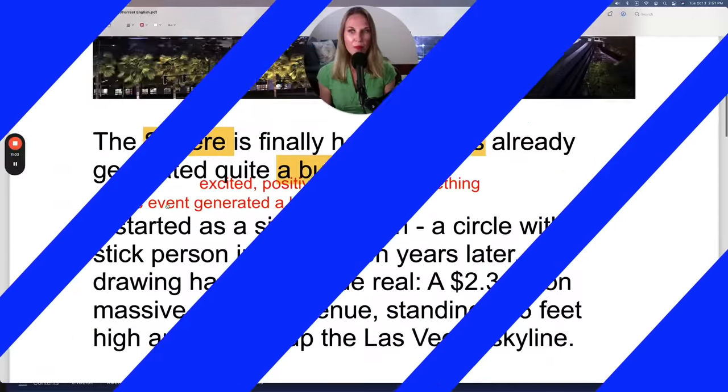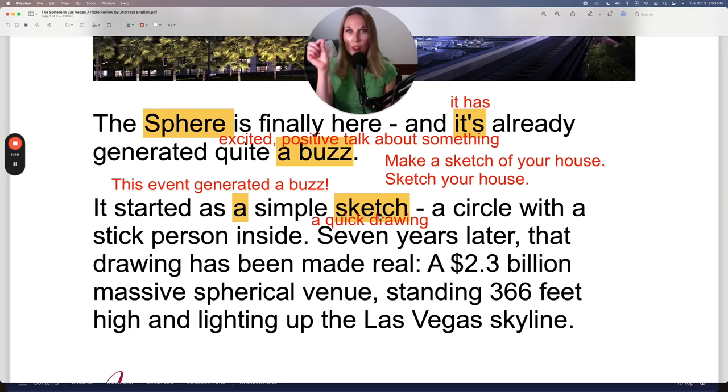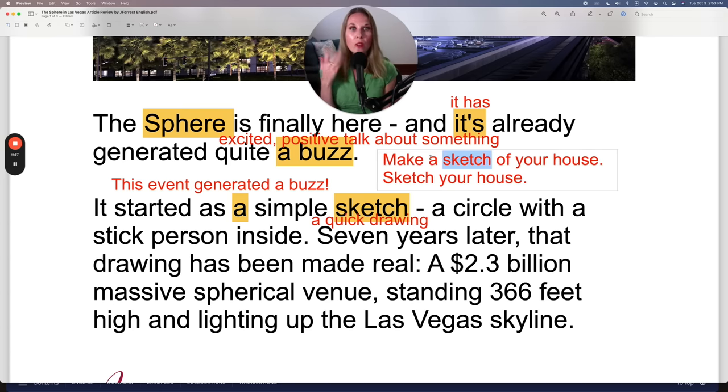Let's continue with our lesson. It started as a simple sketch. The 'it' here is the Sphere. A sketch is a quick drawing — generally there aren't a lot of details or precision. I might say, 'Make a sketch of your house,' and you'll just draw the outline very quickly. Notice that because 'sketch' is a noun, you need a verb — 'make a sketch.' But I can also simply use 'sketch' as a verb: 'Sketch your house.' Both are correct, as a noun or as a verb.